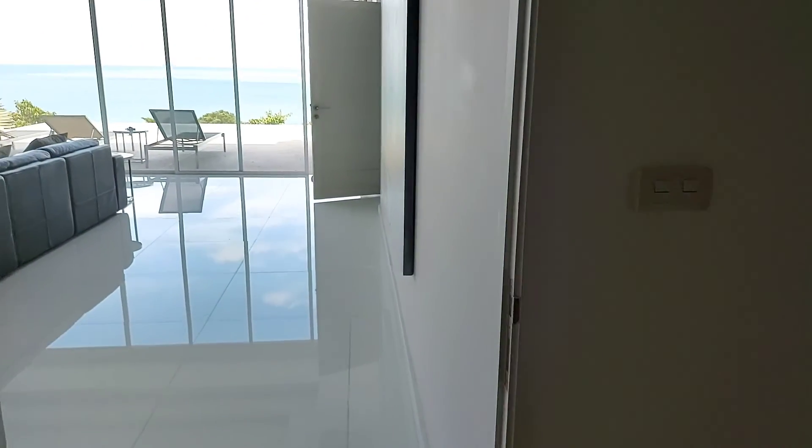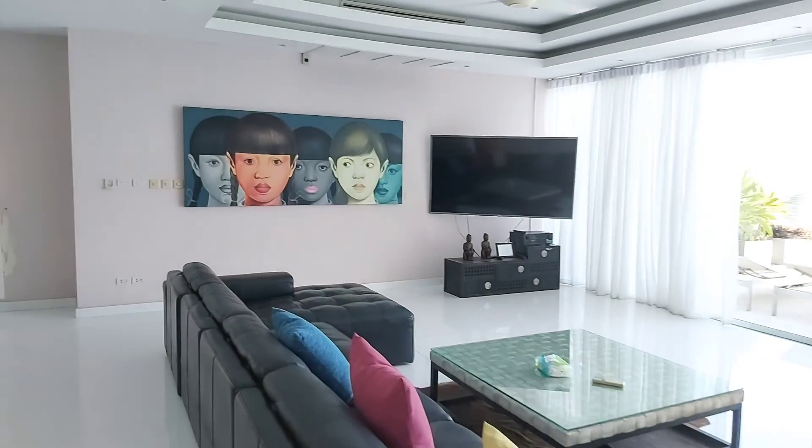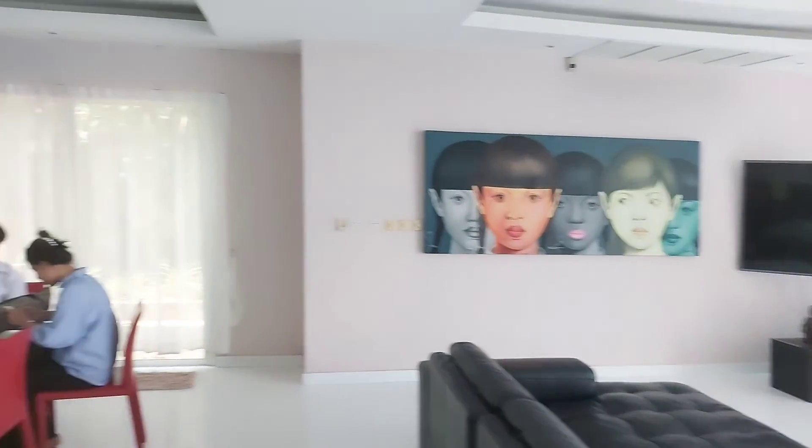North Chaweng is near the new Hyatt Regency hotel, so if you look up the Hyatt Regency you'll understand where we are. This villa is in the north part of Chaweng and Chongmon. We have a big, comfortable sofa here.